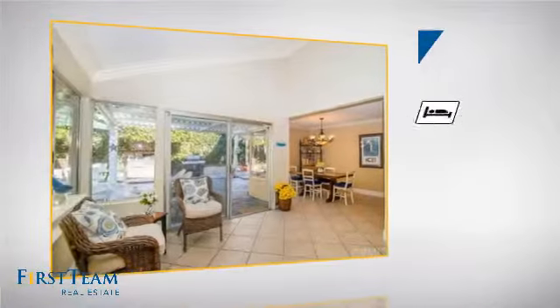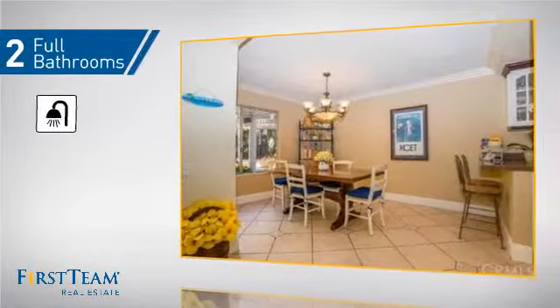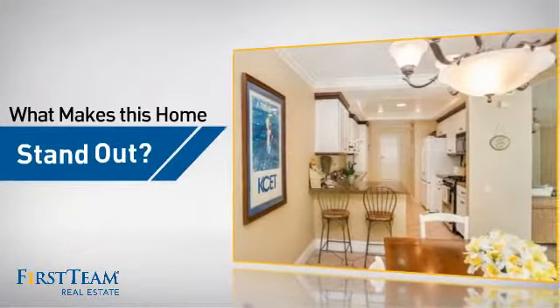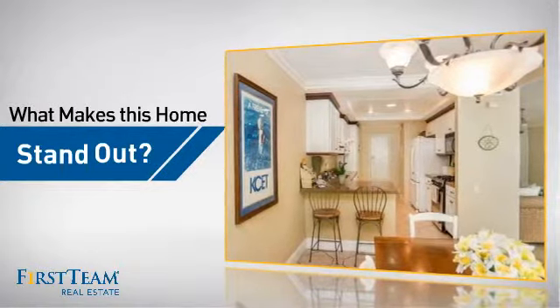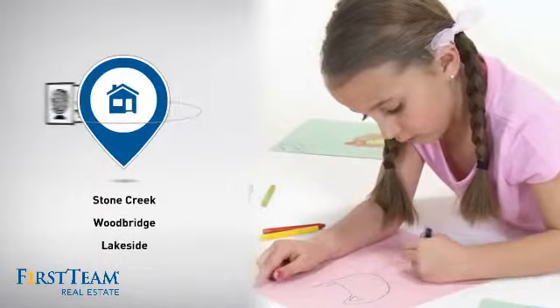Inside you'll find three bedrooms, so everyone has a private space to come home to, as well as two full bathrooms. But let's talk about what really makes this home stand out — parents will be happy to know that it's located near several schools.